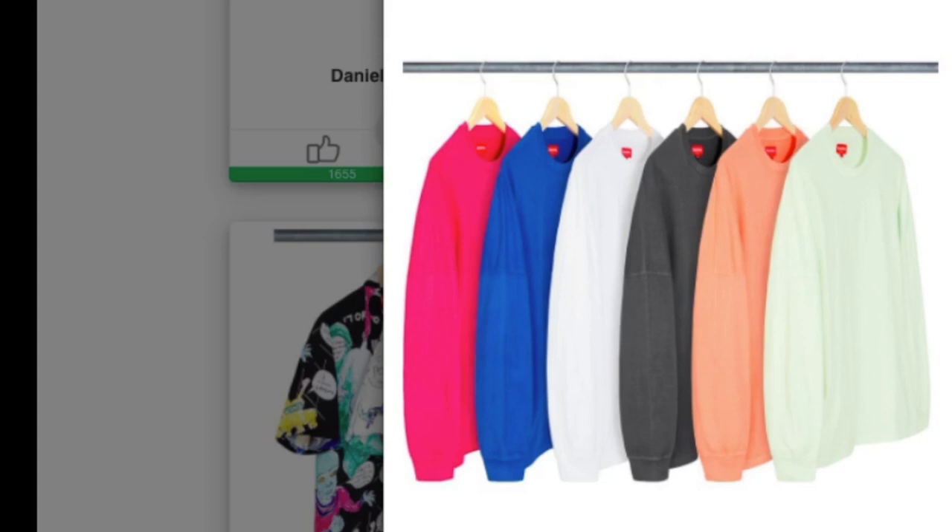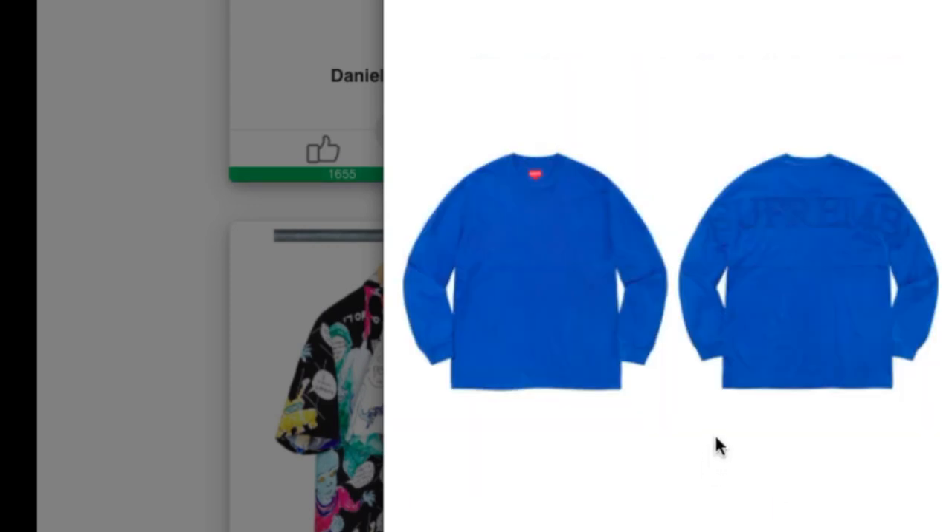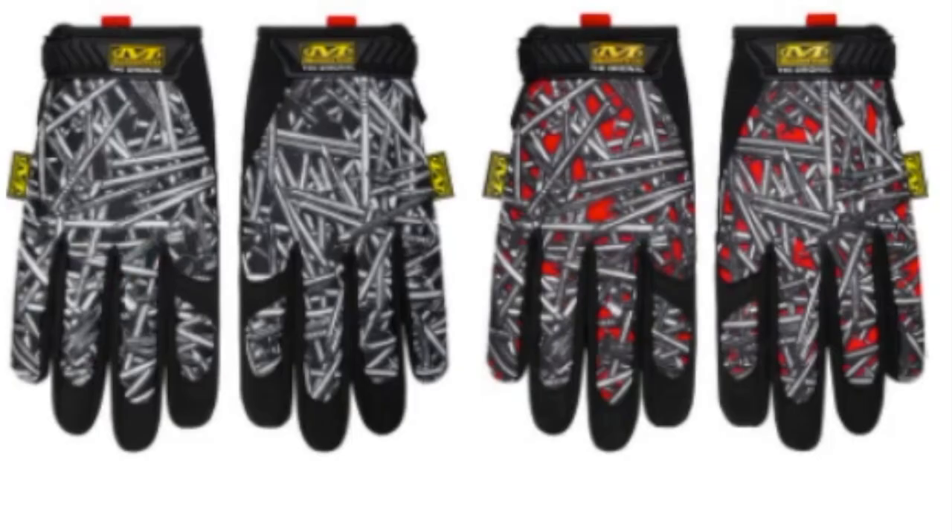This is the over-dye long sleeve top — all cotton jersey with an embroidery logo — and you have six colors to choose from. It has a nice big Supreme logo on the back and retails for around $88. Next are the Supreme mechanics work gloves with a printed pattern and velcro closure at the wrist, available in two colors for around $40 each.